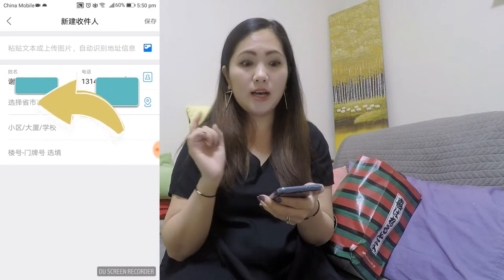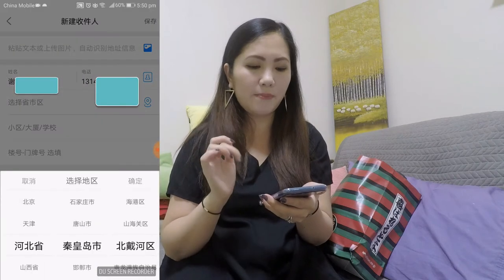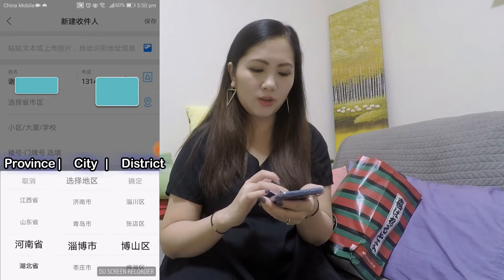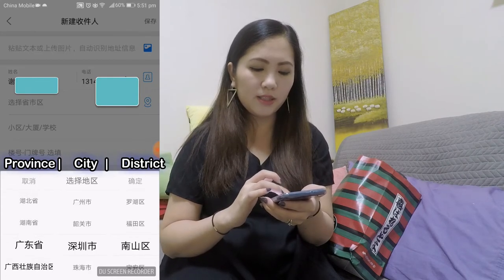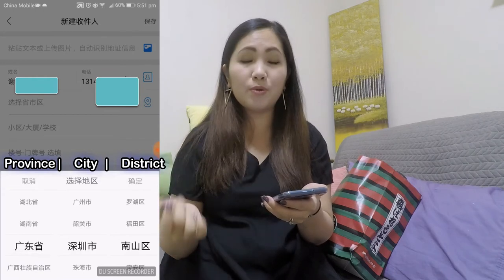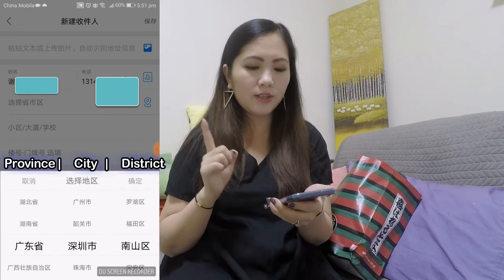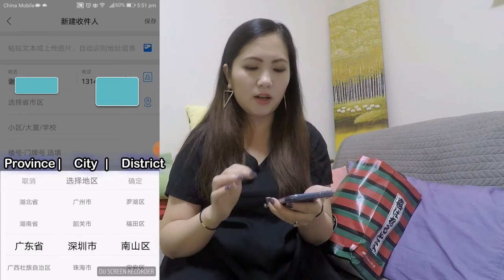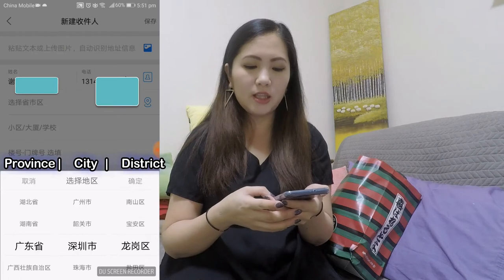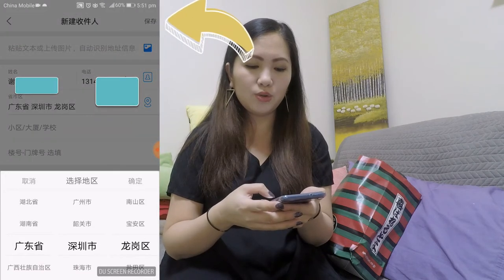The one underneath that is the province, the city, and the district. So tap on it — we are in Guangdong province. This is all in Chinese, so if you don't know what the characters for Guangdong are, pay attention. If you're in a different city, make sure you know what the province character is — have it in front of you so it's easier to use. We're in Guangdong province, in Shenzhen city — that's the second column. The last column is the district. This person I'm sending it to is in Longgang, so I select Longgang. The top right button means to confirm.